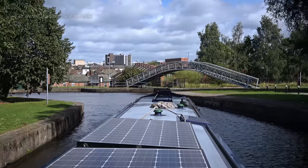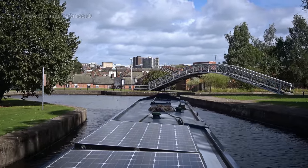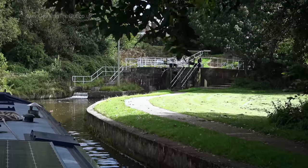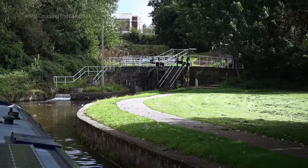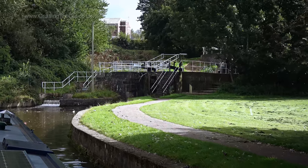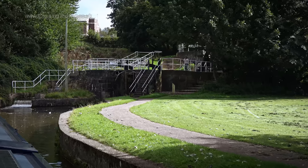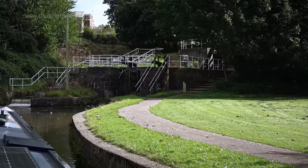In the distance the suburbs of Stoke-on-Trent, which we'd soon be travelling through. First of all the little matter of a staircase lock pair — the Bedford Street locks. A staircase is where one lock directly empties into the one below, rather than having a water-filled pound between them, so the bottom gates of one lock are the top gates of the next.